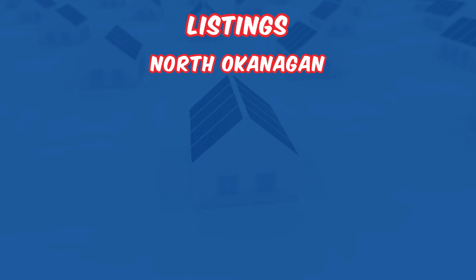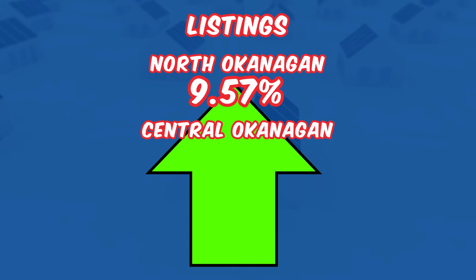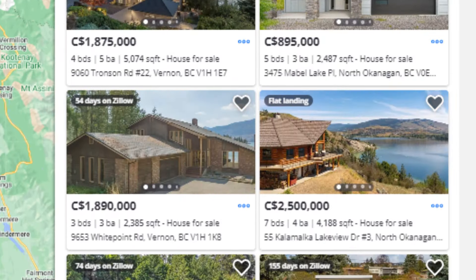Let's look at the listing dynamics. This month has seen a varied response in new listings across the region. The North Okanagan experienced a decrease of 9.57% in new listings — we were the only region to see a decrease. The Central Okanagan saw an increase of 12.02% and the Shuswap had a huge jump of 39.41%. Despite the decrease in the North, total listings across all regions have increased year over year, indicating growing inventory that offers more options for buyers but also implies increased competition for sellers.